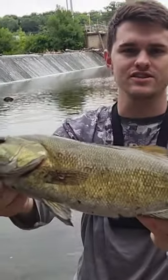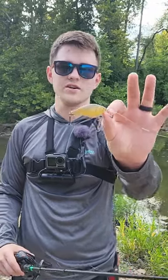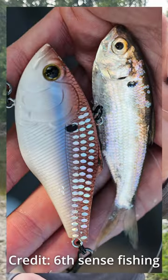I was fishing at a spot that's normally insanely good, but lately it's been getting overfished so the bite has slowed down a ton. When fish are seeing too many lures, one thing you can do to get bites is use a lure that exactly matches real fish in the area.